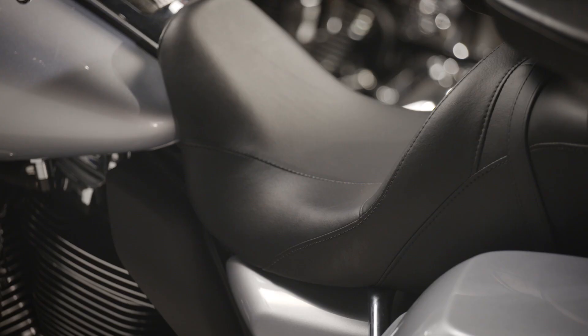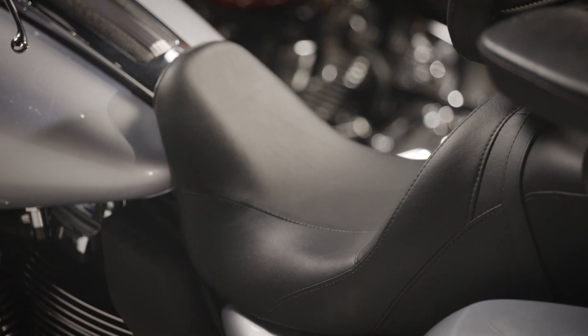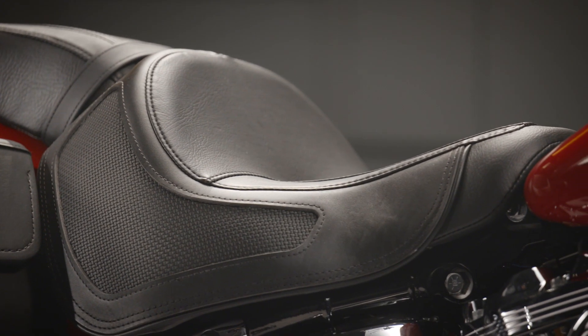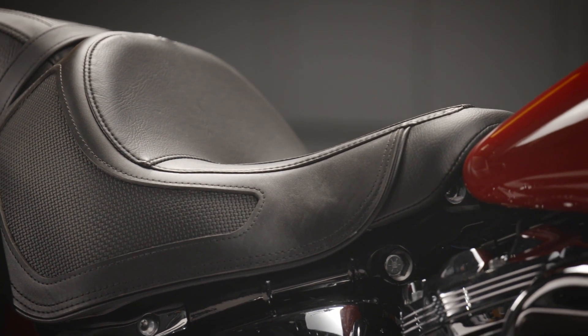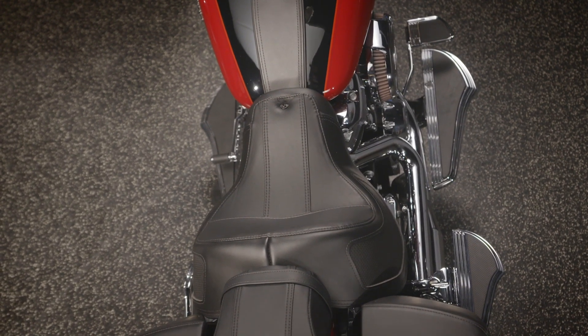Let's talk about seats. These right here are the reach seats. Many different size people, length of limbs — wide, narrow, off the ground, closer to the ground. You want to get comfortable, so a variety of options for all types of riding and all types of riders.